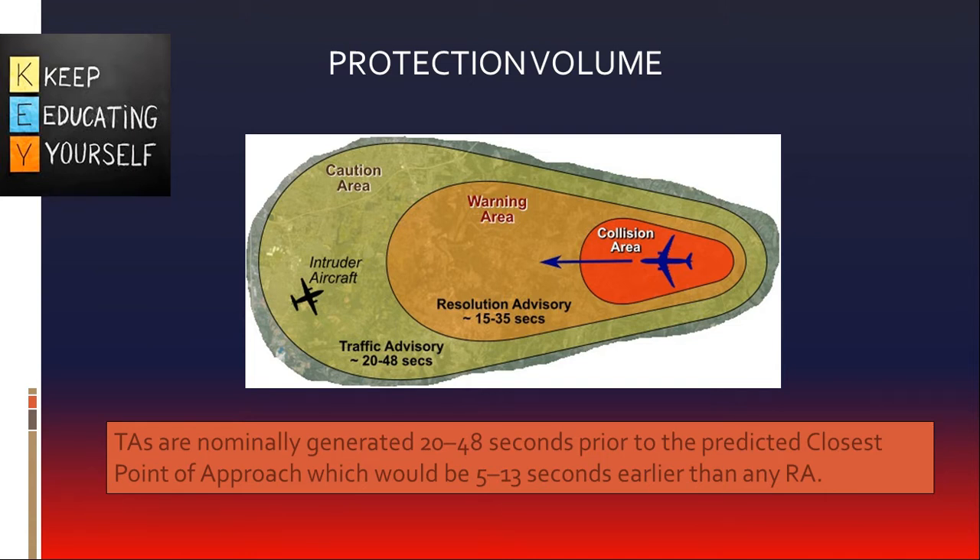By extrapolating current range and altitude difference to anticipated future values, it determines if a potential collision threat exists. It warns pilots of the presence of other transponder-equipped aircraft which may present a threat of mid-air collision. It can simultaneously track up to 30 aircraft within a nominal range of 14 nautical miles for mode A/C targets and 30 nautical miles for mode S targets. Traffic advisories are nominally generated 20 to 48 seconds prior to the predicted closest point of approach, which is the instant at which the slant range between a TCAS-2 equipped aircraft and the intruder is at a minimum.